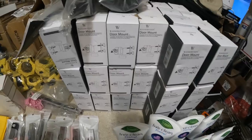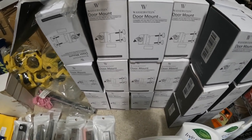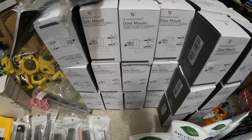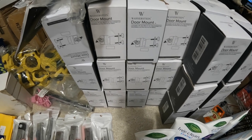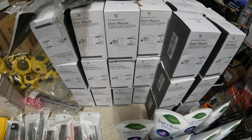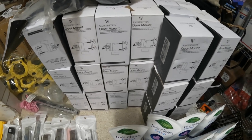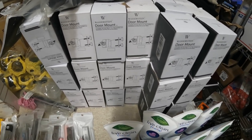Next I have these door mounts for cameras — Blink, Arlo, Ring, etc. — and I'm going to list these for $16 each. I've got 60 of these, which should be pretty good. Depending on how they sell, I may end up lotting some into pairs later, but I want to see how they sell individually first.